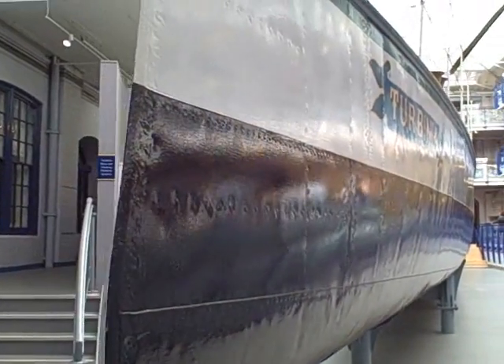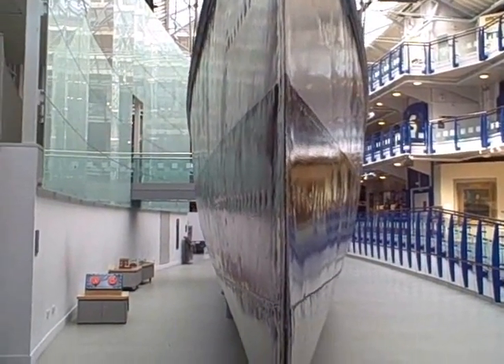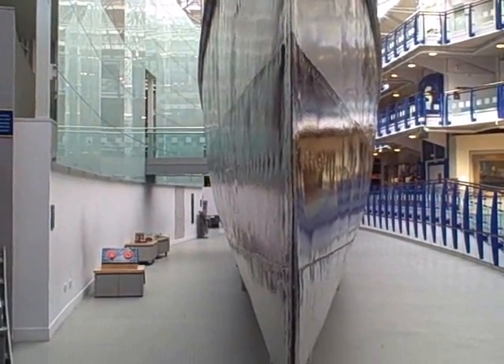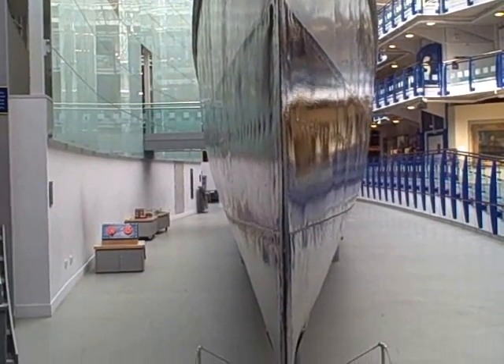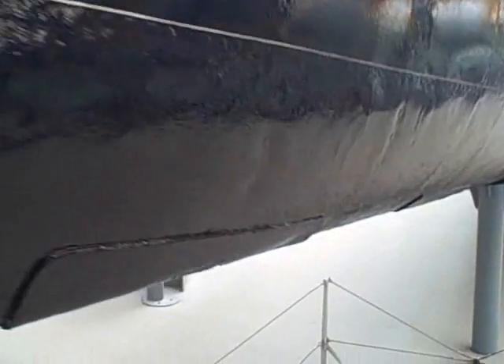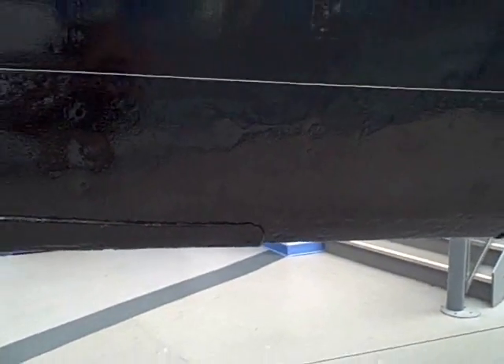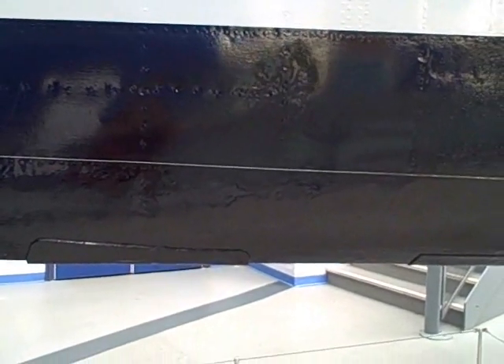As you can see, the entry of the Turbinia into the water is incredibly fine — it's almost like a knife edge — and this is what allowed it to go through extremely quickly. Eventually the water would pile up under the bow, and this part of the bow would actually be completely out of the water when the ship was travelling at its maximum speed of about 35–40 miles an hour.